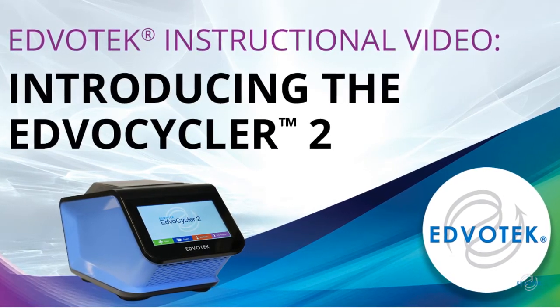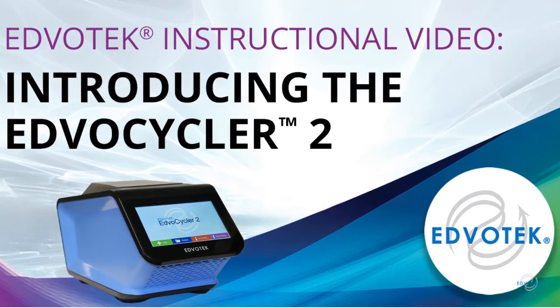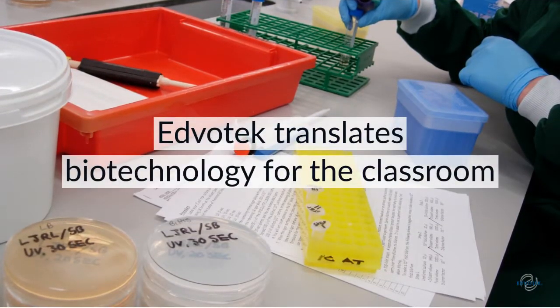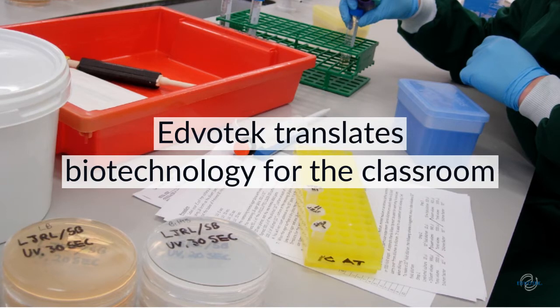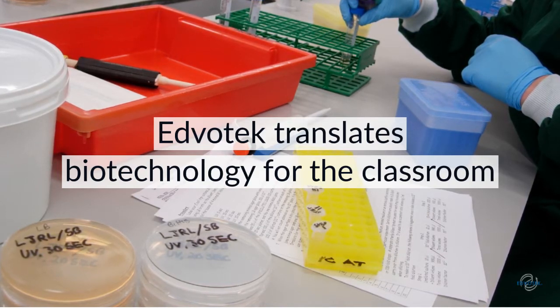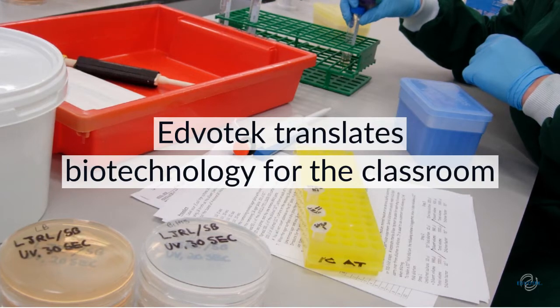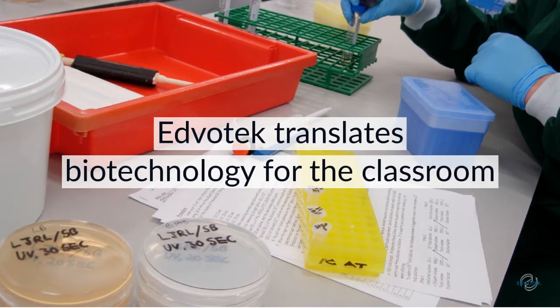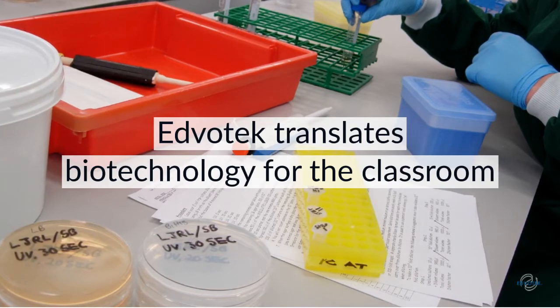Edvotech instructional videos. Introducing the EdvoCycler II. Edvotech was founded in 1987 as the first company focused on translating cutting-edge biotechnology for the teaching classroom. We work with educators all over the world to demystify science and foster the next generation of scientists through hands-on active learning activities.